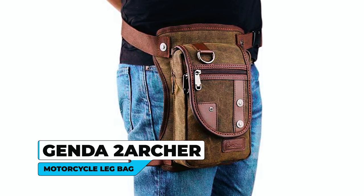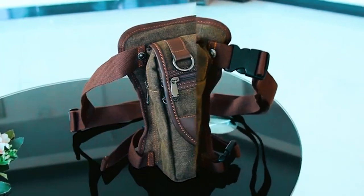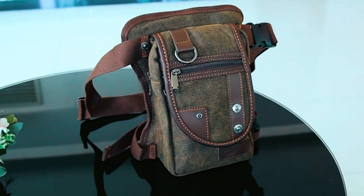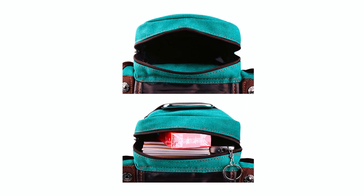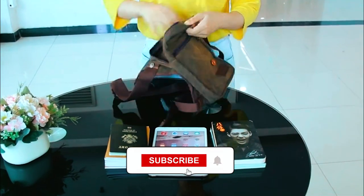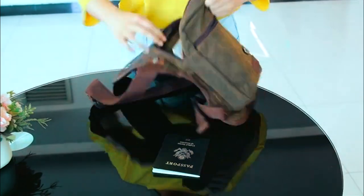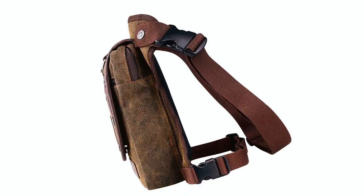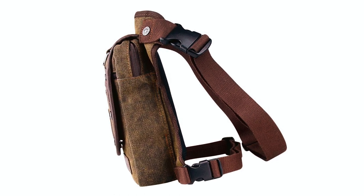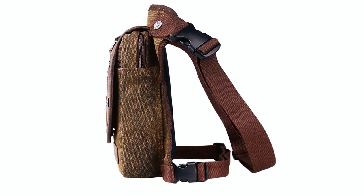Genda 2 Archer Motorcycle Leg Bag. The Genda 2 Archer Motorcycle Leg Bag is a fashionable and practical accessory for those who love outdoor activities. This bag has a spacious main compartment and additional pockets, ideal for holding essentials like cell phones, earphones, credit cards, wallets, keys, and more. Its dimensions are 15 x 7 x 26 cm. The bag's adjustable waist belt can fit up to a 56-inch waist, while the thigh belt can fit up to a 34-inch thigh.